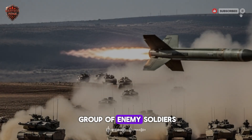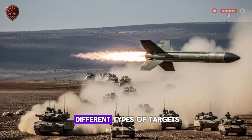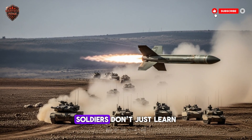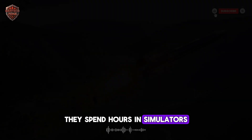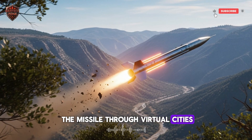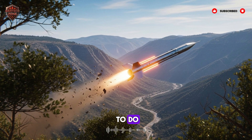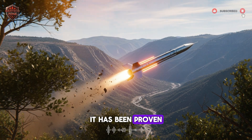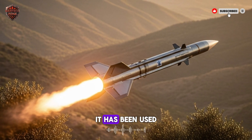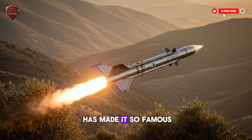For other targets like a building or a group of enemy soldiers, the missile can use a different warhead that creates a wide blast of fragments, making it versatile for many different types of targets. Training with this system is intense — soldiers don't just learn to point and shoot. They spend hours in simulators, practicing difficult decisions in man-in-the-loop mode, guiding the missile through virtual cities and avoiding virtual civilians. This missile system has been proven in real combat, used by dozens of countries. It has hit moving targets in dust storms, in the rain, and in the dead of night. Its success on the real battlefield is what has made it so famous and so feared.